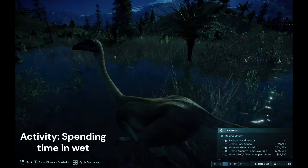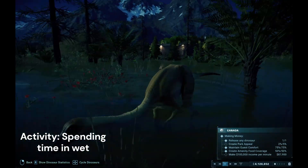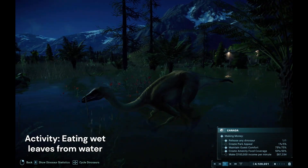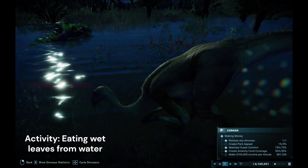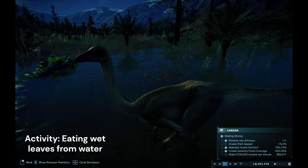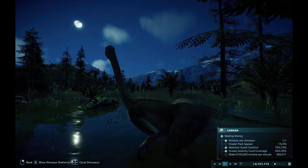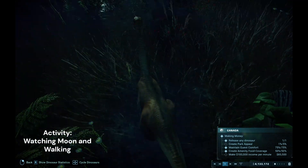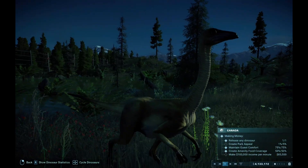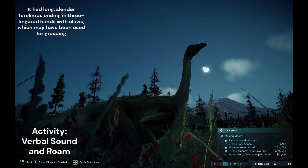They love to roam even in the water as well. The good thing about them is they don't need extra food. You just have to place some leaves and they will eat that. This Struthiomimus is also eating grass-like vegetables or leaves from the water, which is really cool.